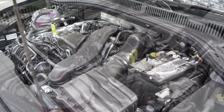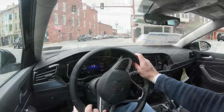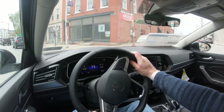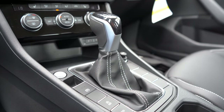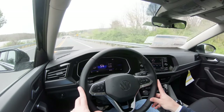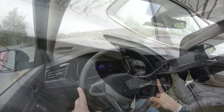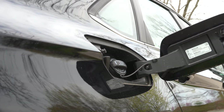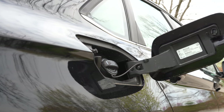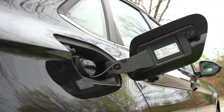That engine puts out 158 horsepower at 5,500 RPM and 184 lb-ft of torque at approximately 1,700 RPM. Power is sent to the front wheels through either a six-speed manual or an eight-speed automatic — the automatic adds $800. Zero to sixty comes in at approximately 7.6 seconds. MPG is 29 city/43 highway for the manual and 31 city/41 highway for the automatic, on regular unleaded fuel.